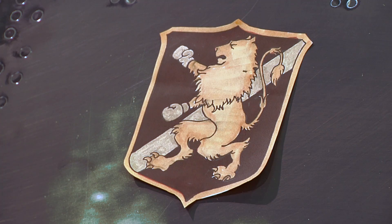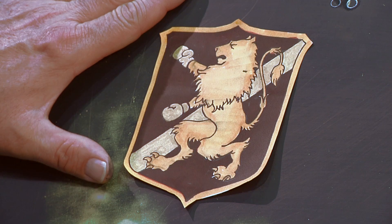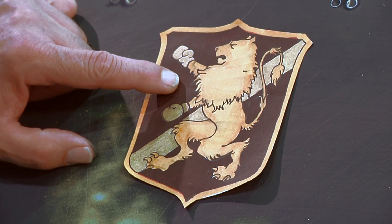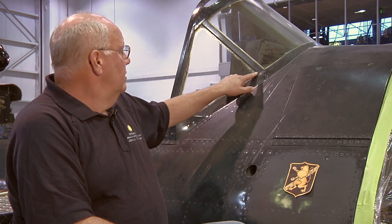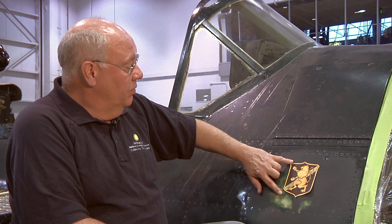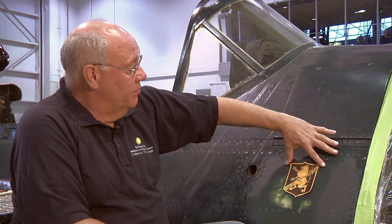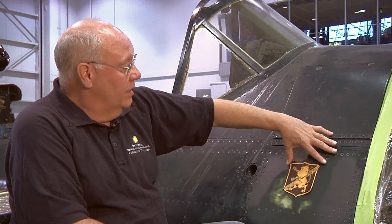Basically, what I've been tasked with is the curator, Jeremy Kinney, asked me to reproduce the emblem — the insignia for the 92nd squadron that this Hell Diver was in. And this is a representation of the battling beast, they called it, the insignia on the side of the aircraft. So basically, I took the dimensions of the glass and from that and the picture, I was able to dimension the size of the insignia on the picture and turn it into a real size.